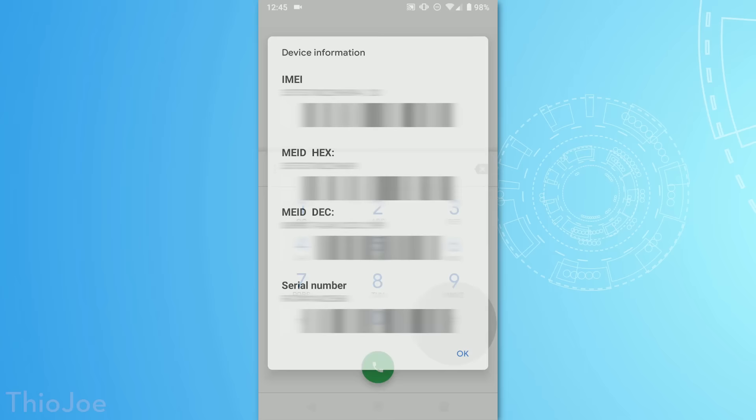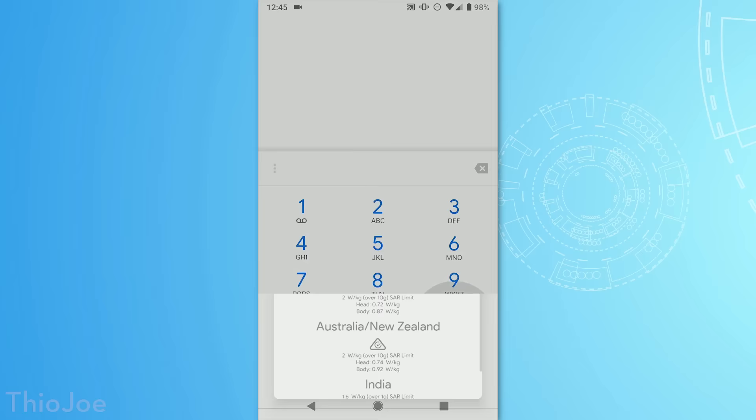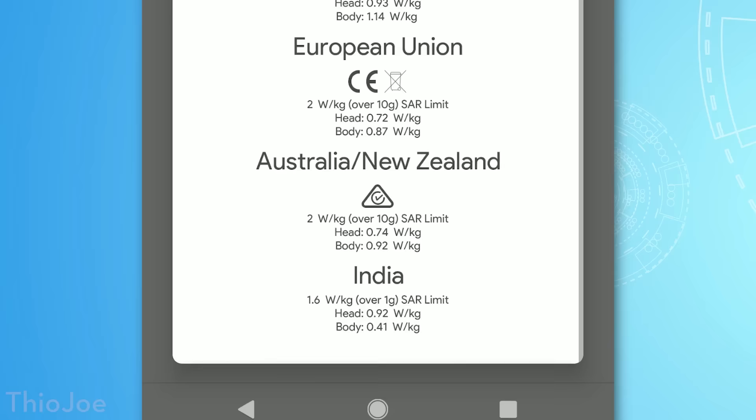The next couple we have seen before, and these will also work on Android as well. We have the *#06# code, which on my phone not only brings up the IMEI, but also a bunch of other phone identifiers, and even barcodes for each one — might not be a bad idea to screenshot that and save it. Then there's *#07#, which also brings up some regulatory labels and legal info. This is all just to prove the phone passed certain certifications and testing to be legally sold, and it's even valid in India.